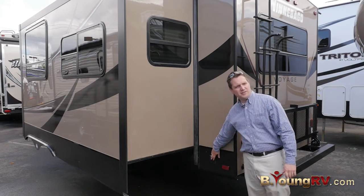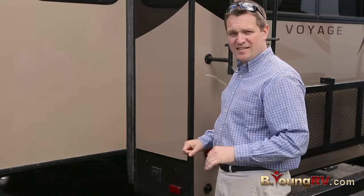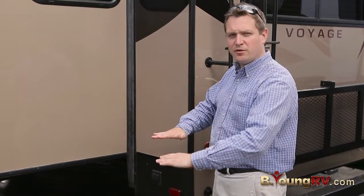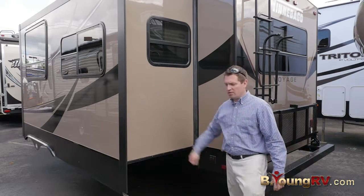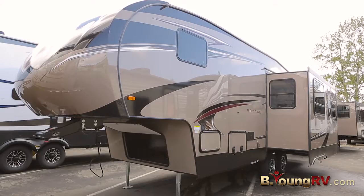You'll notice these buttons here — these are electric stabilizers that fold out independently. It's nice that they don't come down together, so it gives you a little bit of play if you're on unlevel ground. You'll notice here a huge slide-out. Winnebago did a great job incorporating the biggest possible slide-out you can get in a smaller unit.